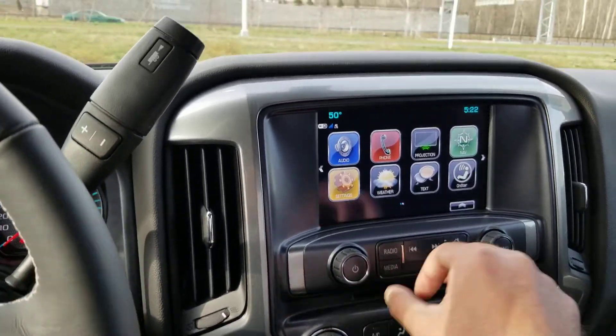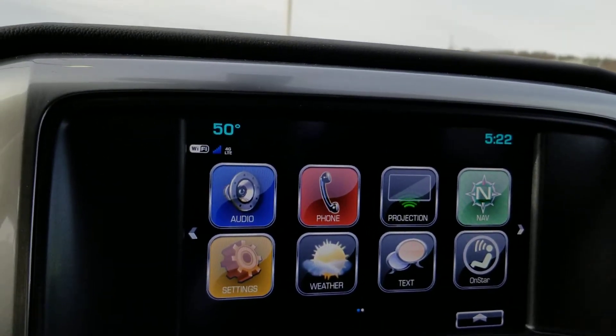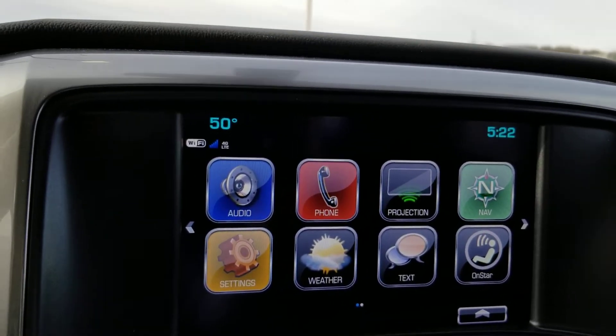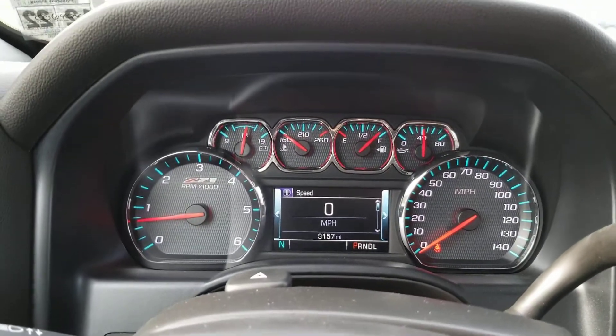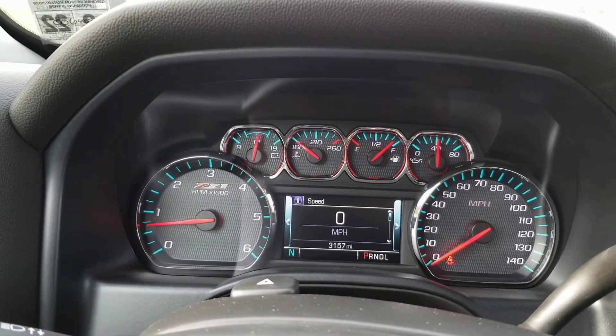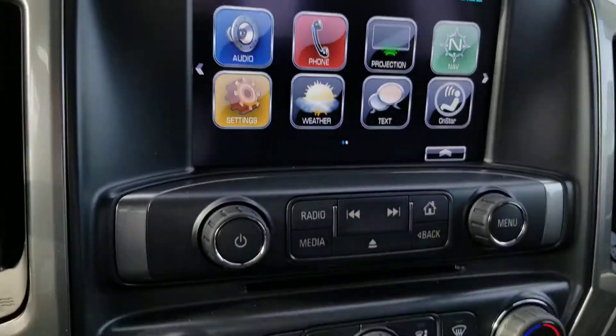Now, let's take a look at the screen. You have your audio, Bluetooth for the phone, Apple CarPlay and Android Auto, along with navigation built in. This particular one is an ex-loaner vehicle, so you're going to get a great deal on it.